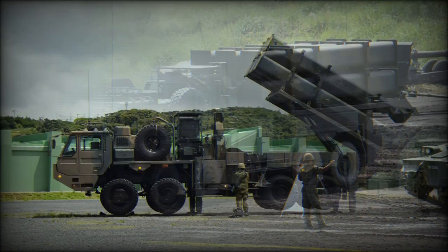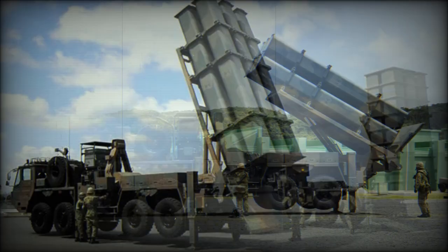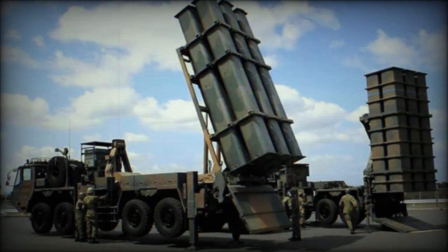The mobile radar searches for offshore vessels and provides target information. The battery also includes a command post vehicle based on a six-by-six military truck chassis, as well as a reloading vehicle which carries spare missiles.